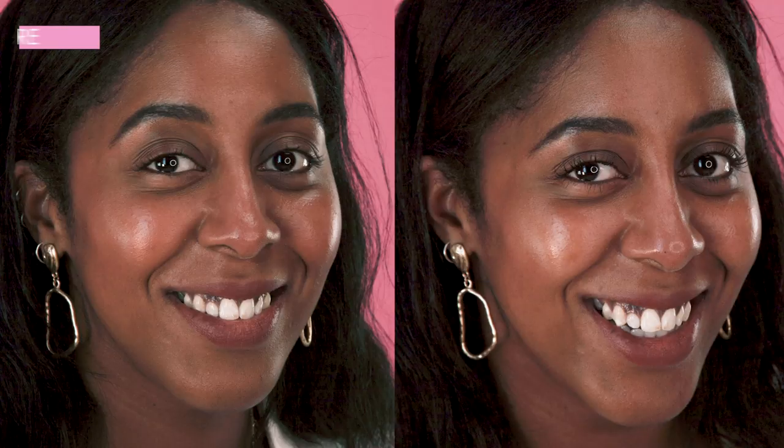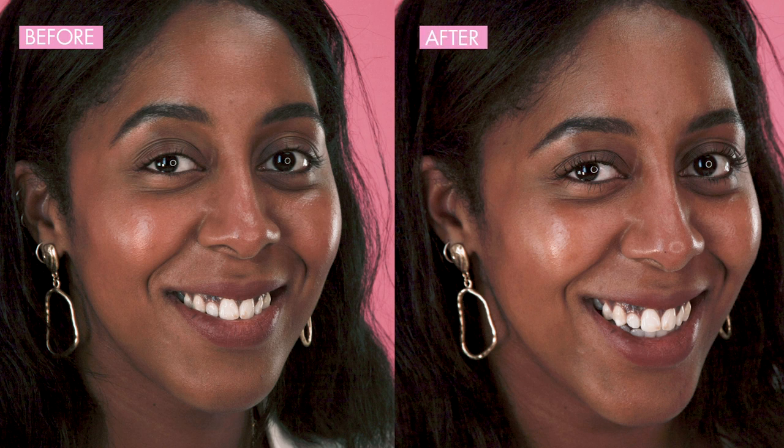I'm always impressed by Maybelline mascaras but I haven't tried this one yet, so another one to add to the beauty stash. I definitely think it's worthy of the four stars, and I can see why it's so popular. It does give a lot of lift and curl and I would definitely use it. I'm just not sure if I would purchase it over my existing one.